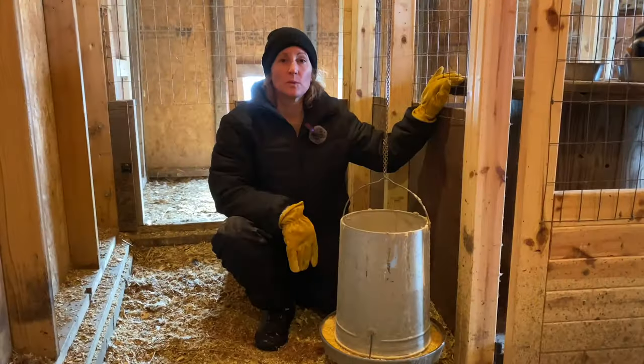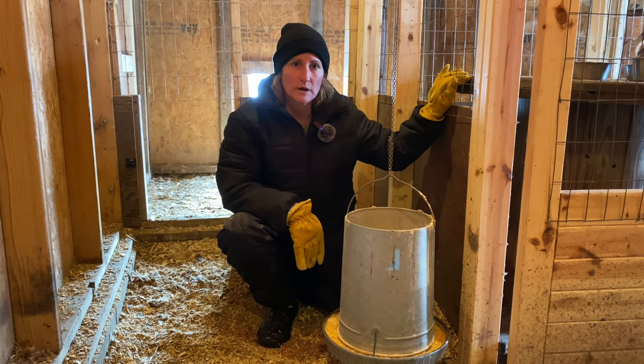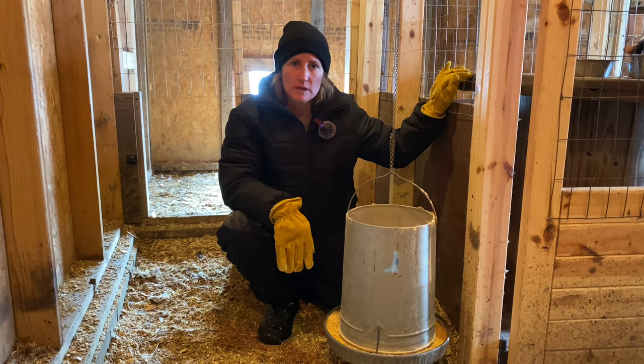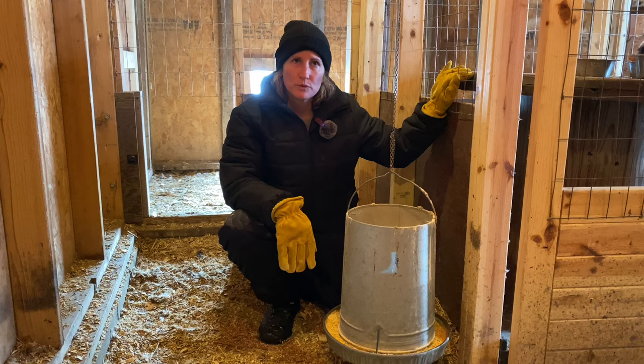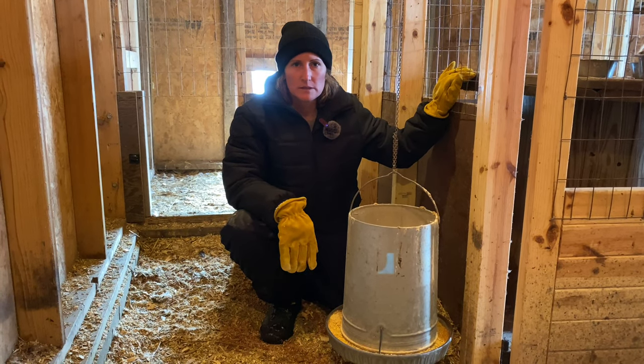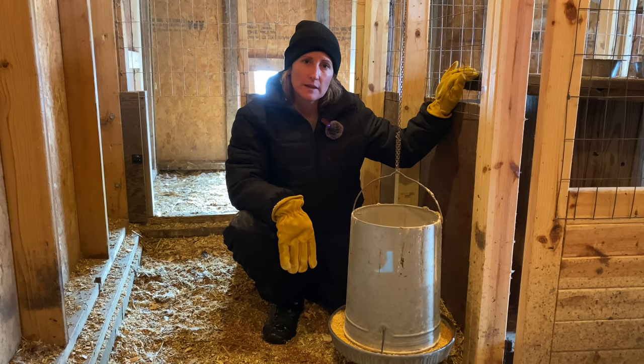The one thing chickens should never have is any food that has mold on it. A couple other things they shouldn't have would be avocados, rhubarb — any part of the rhubarb plant — and nightshade plants, so you wouldn't want them to eat a tomato plant or leaf, though they can eat the tomatoes themselves. You don't want to give chickens peanuts, raw meat, processed food, or any sugary foods like chocolate or candies.